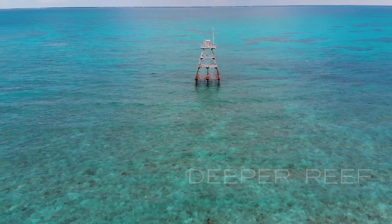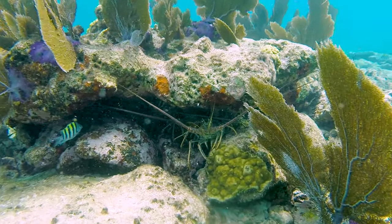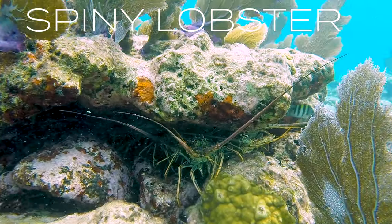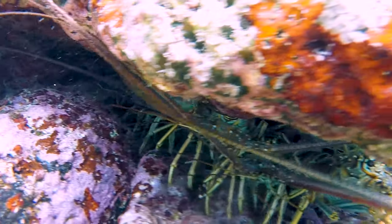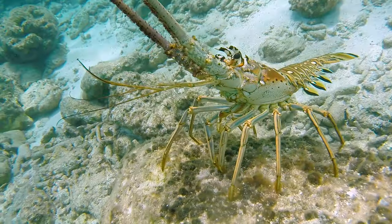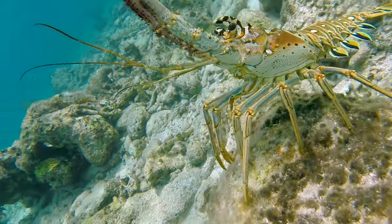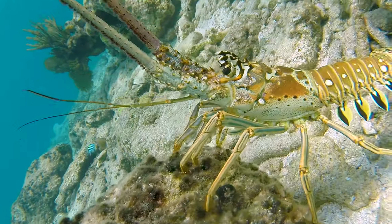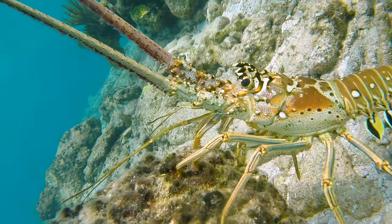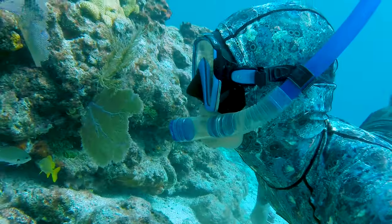Let's get out from under this old light tower and get to the deeper part of the reef. Look under here — we've got a big group of lobsters. These are spiny lobsters, and they are so tasty. This is actually a protected sanctuary so we can't harvest them, but if this weren't a protected sanctuary those lobsters would be in my net. Look at this one out here walking all by himself — very unusual for them to be out in the open like that. You can see all the spines all over them, which is why they're called spiny lobsters.